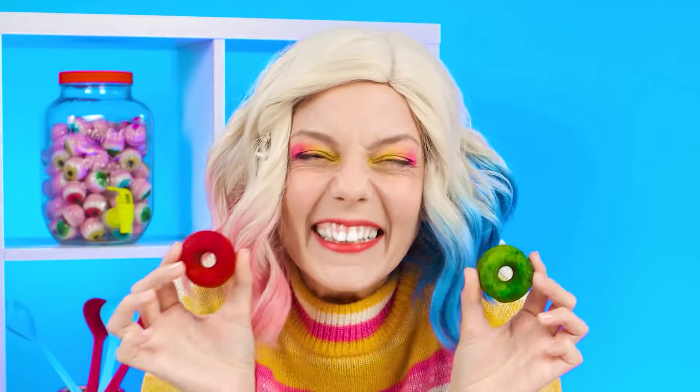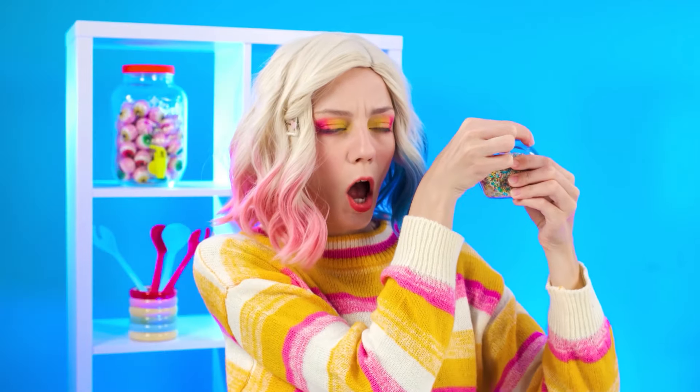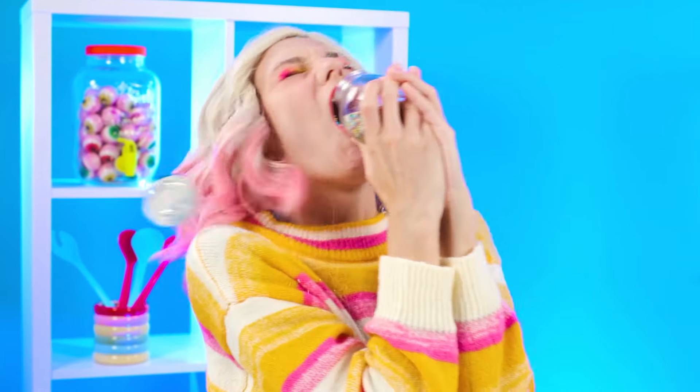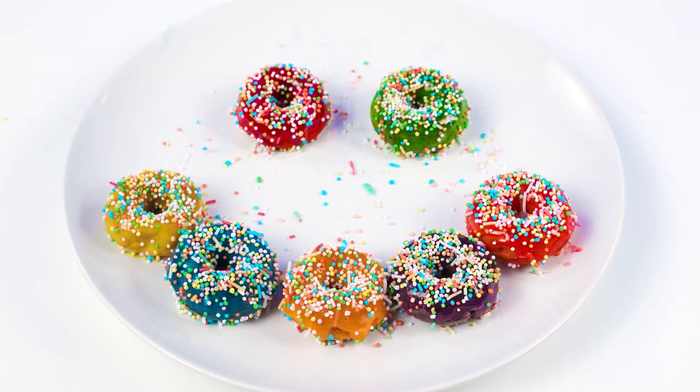Cool, right? But that's not it. With these donuts, the perfect thing to go is sprinkles. But I have to open the jar. I poured some in my mouth — so much fun. Well baby, it's your time to try.